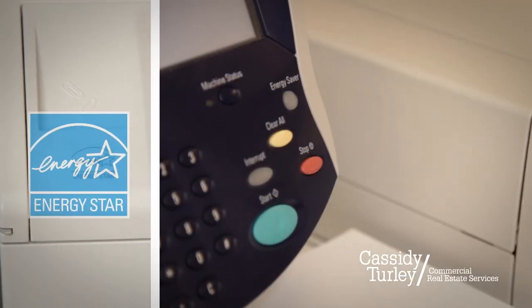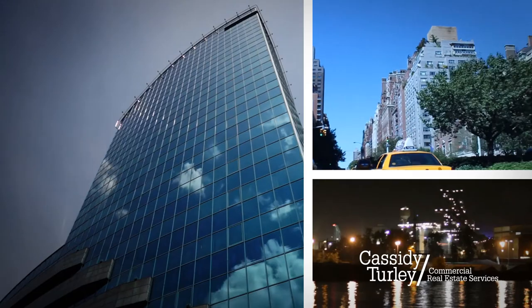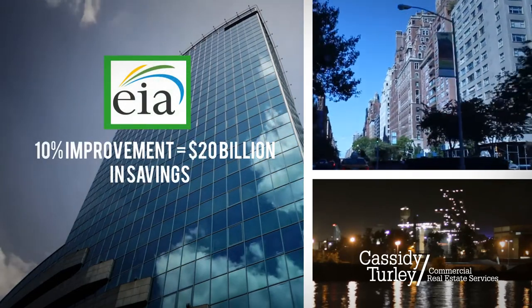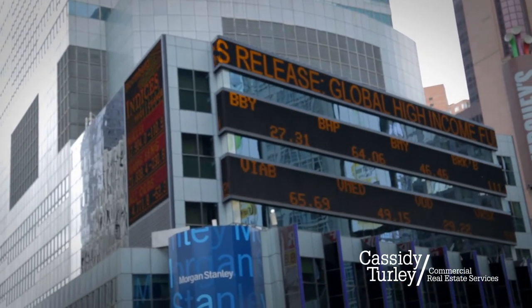Start using EPA Energy Star qualified appliances that use 10% to 50% less energy than standard appliances. The Energy Information Administration estimates that if commercial and industrial buildings improved their energy efficiency by as little as 10%, our economy could see yearly savings of nearly $20 billion.